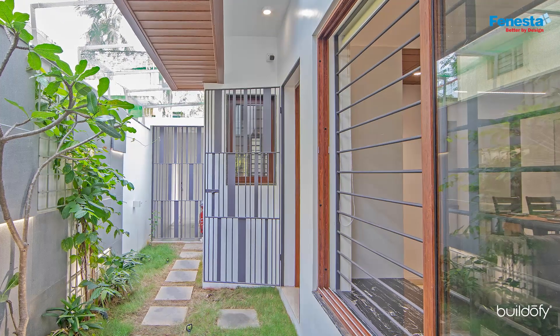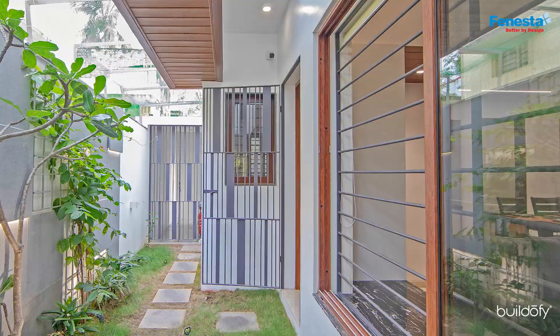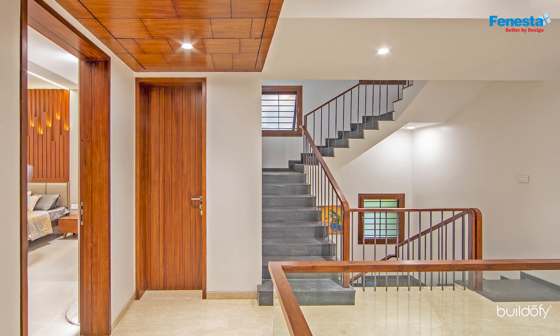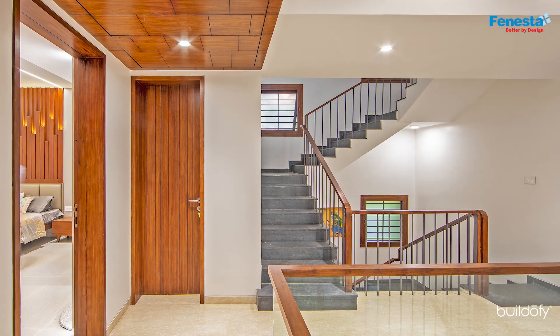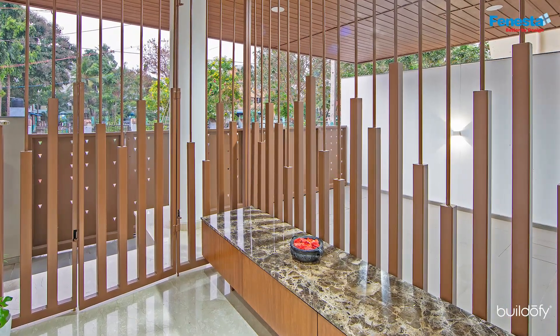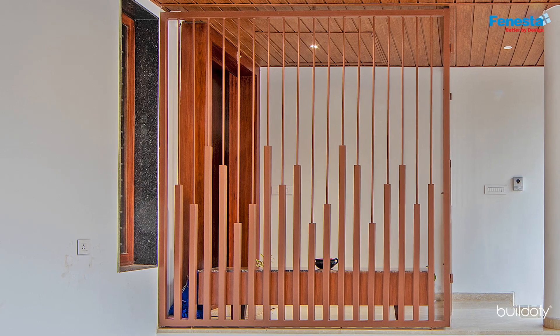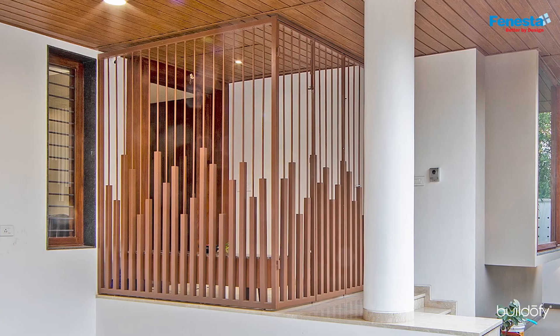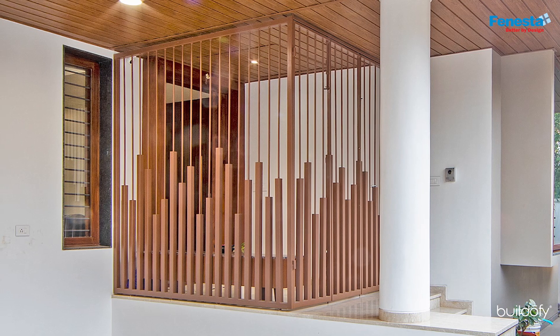Most of the exterior grills, service gates and staircase railings have more vertical elements that are safe and also easy to maintain. We tried our take on a conventional foyer — a pattern was created using MS painted box sections, enhancing visibility and ventilation without compromising security.